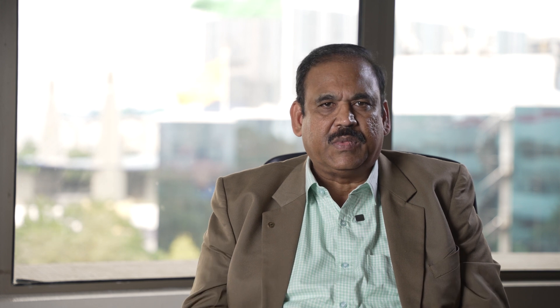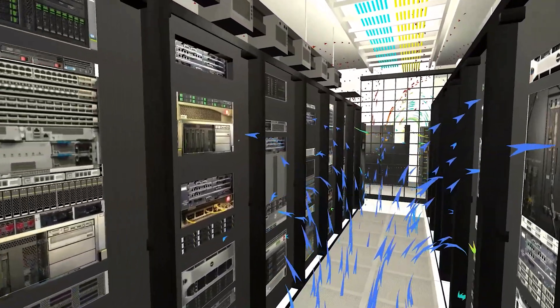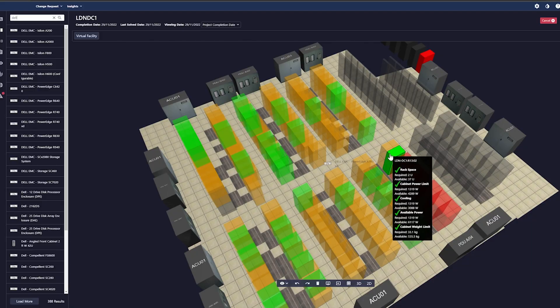IT equipment in a data center generates a large amount of heat, which must be removed effectively and quickly. The effectiveness of the cooling system depends on airflow distribution to provide uniform IT inlet temperature without hot spots in any of the data center server halls.